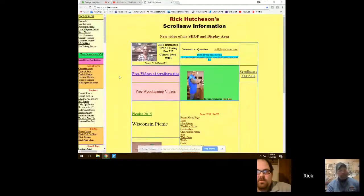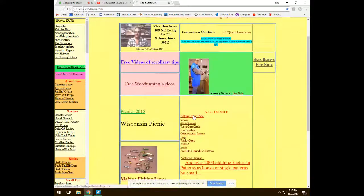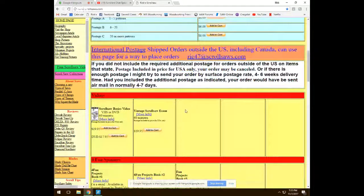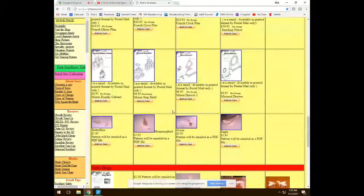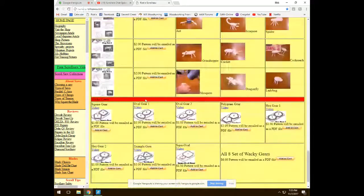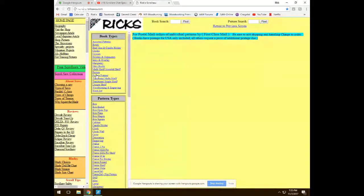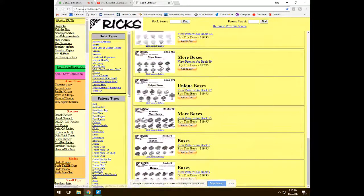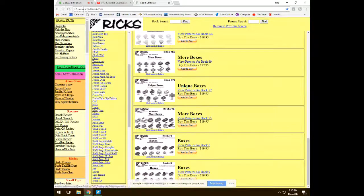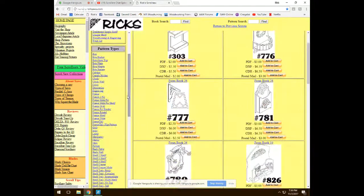From the home page you can navigate to the pattern home page where there are VHS tapes, spinner books, clocks, French patterns, bugs, and wacky gears. Going to Books and Individual Patterns lets you browse by category — for example, boxes. Rick has around 165 books total, including lamp patterns and wall racks.